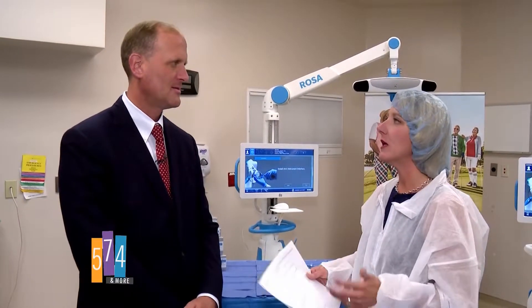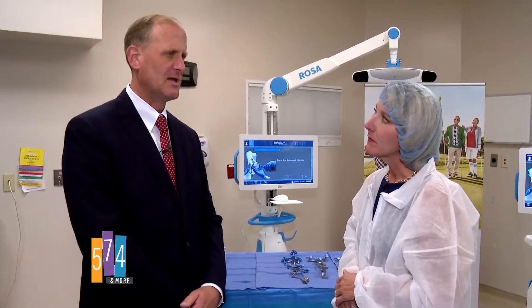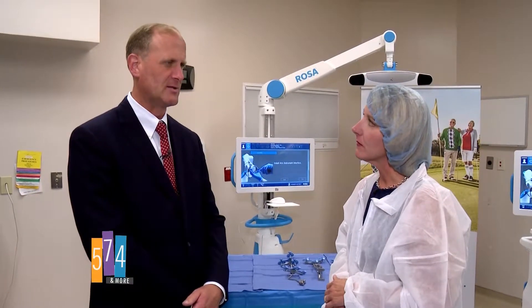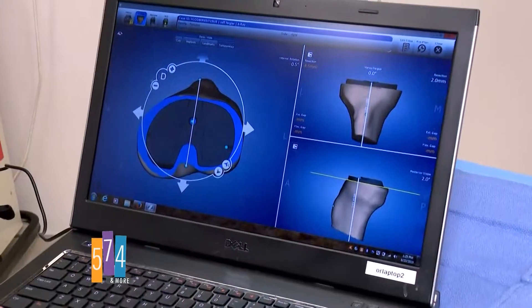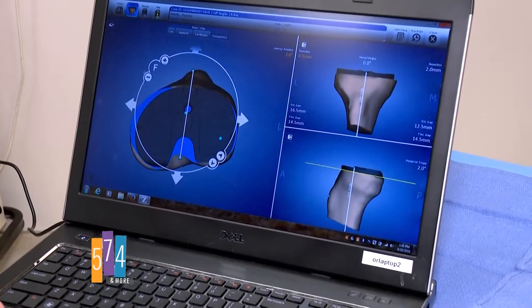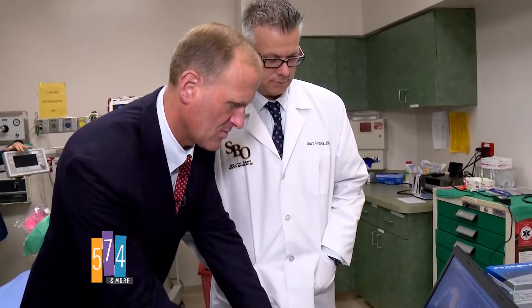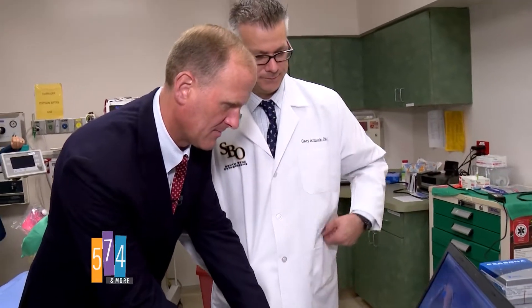One of the advantages of having this here is it's a system that allows you to make sure you're putting the implants in correctly. It gives you real-time feedback while you're there. It's extremely accurate to the half a degree or half a millimeter level — accuracy that we were not able to produce before.